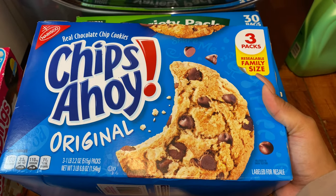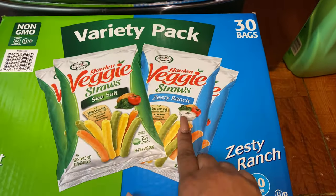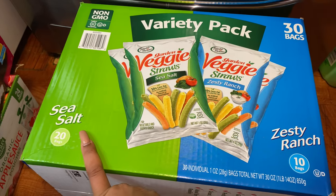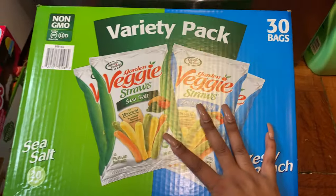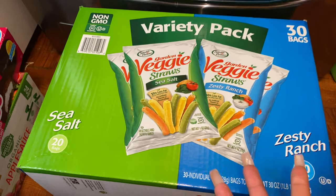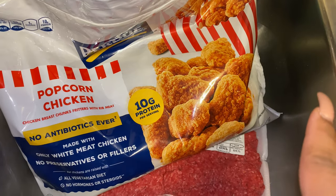Trying to be a little bit different, we got this Garden Veggie Straws in sea salt and zesty ranch. This big box brings 30 bags — 20 are sea salt and 10 are zesty ranch. I really enjoy having these and I'm hoping Jackson will enjoy them too as a healthy snack. Then moving on to my sink of meats — I always try to put the meats inside the kitchen sink.